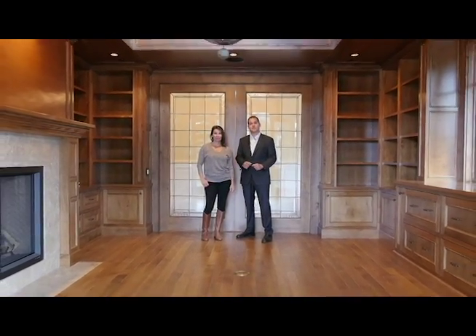Thanks for visiting this home with us. For more information on this fabulous home or to arrange your own private tour, give us a call or email at the DJ Long Group.